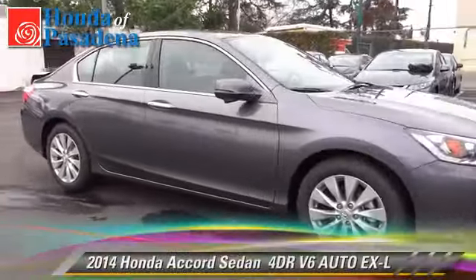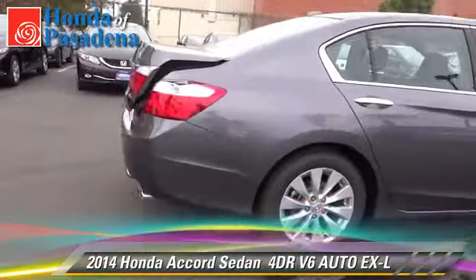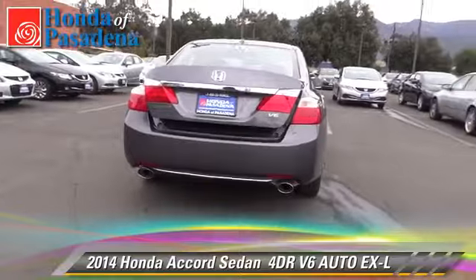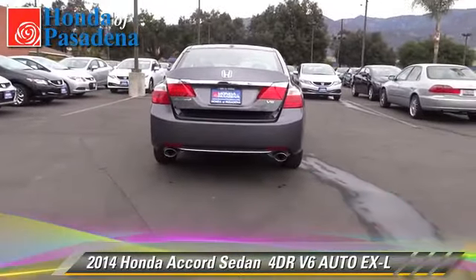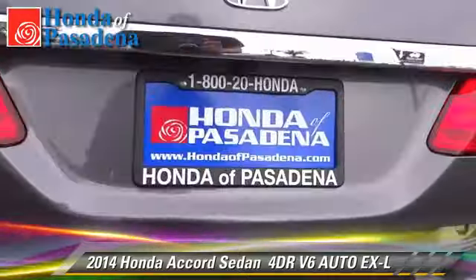The 2014 Honda Accord EXL. With an automatic transmission, this sedan is well-equipped. This Honda features front wheel drive, alloy wheels, and tilt wheel.